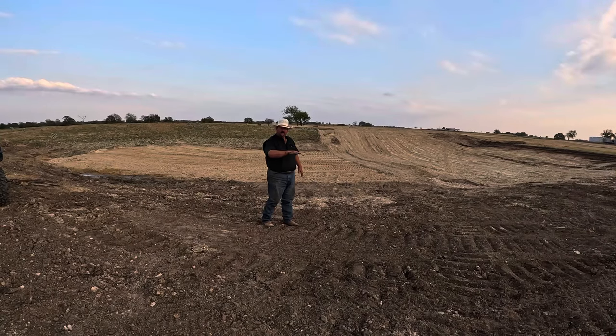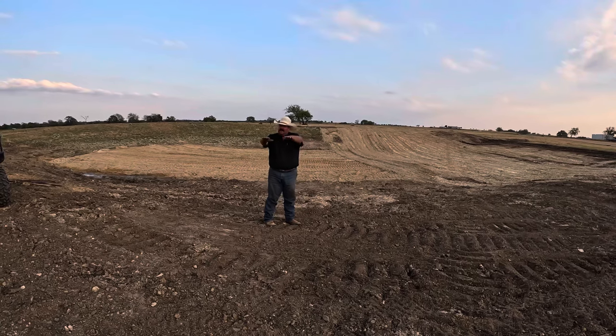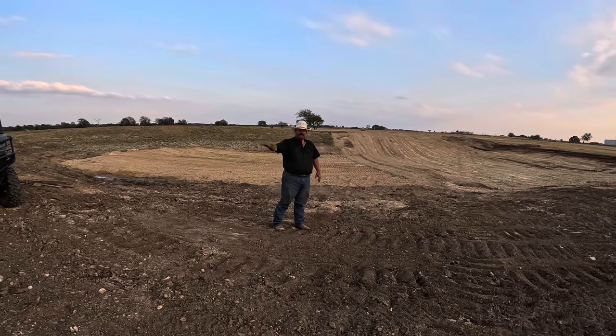It's a pretty broad spillway so that it doesn't wash out too bad — it should just ease right out of here and go around the back side of the tank and out.